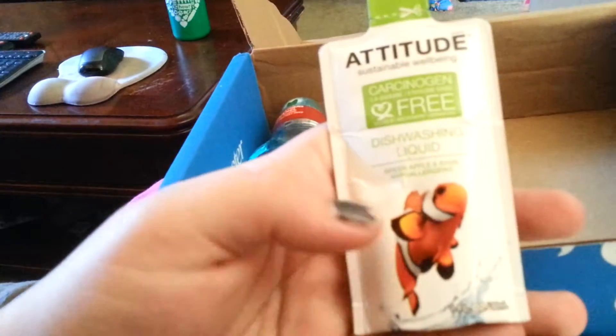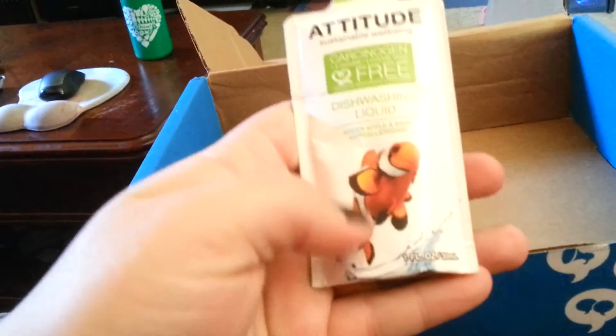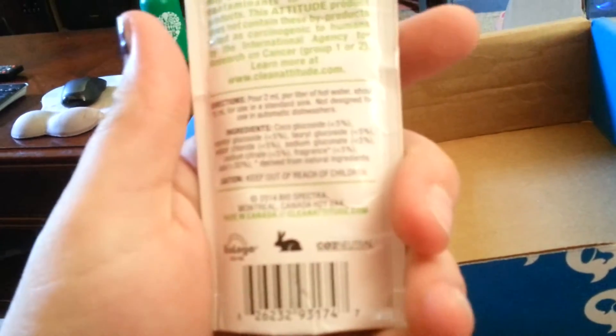So we have more of that Attitude stuff — dishwashing liquid. That is a dishwashing liquid, and this looks like a little sample. It's a one fluid ounce sample. That's nice.